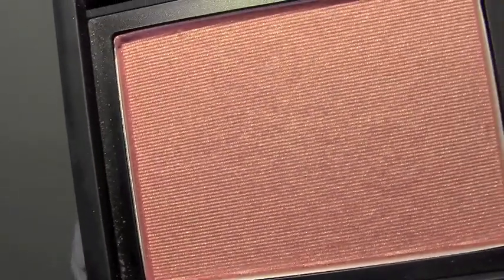I've been using the NARS Blush in Orgasm every single day — I really love it. I'm using the Bobbi Brown Blush Brush. Just put a little bit on the brush and apply.